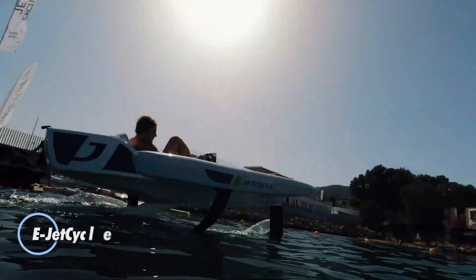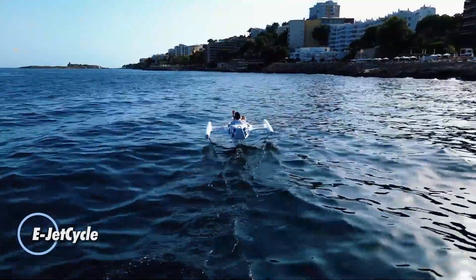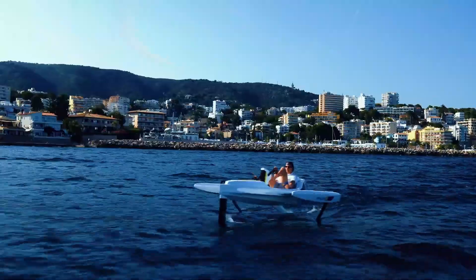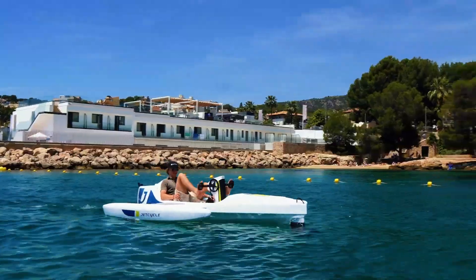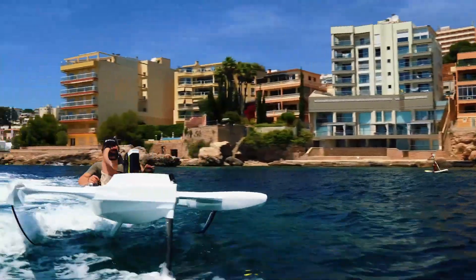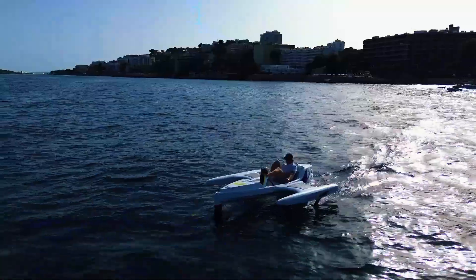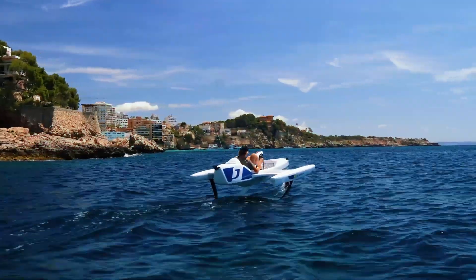The E-Jet Cycle redefines water adventure with its electric-assisted trimmer and hull, delivering impressive stability and a thrilling, flying sensation over the water. Powered by a high-capacity battery with up to three hours of runtime, this innovative watercraft is perfect for exploring serene lakes, tranquil lagoons, or open seas. Designed with user-friendly controls and an adjustable pedal system, the E-Jet Cycle is accessible for all skill levels, ensuring both comfort and safety.